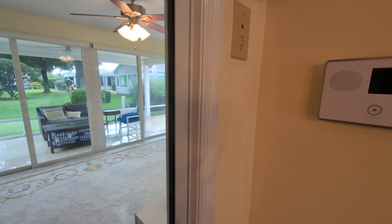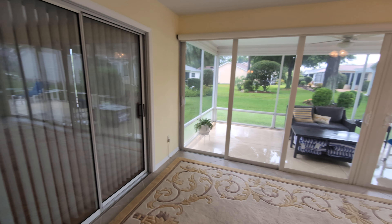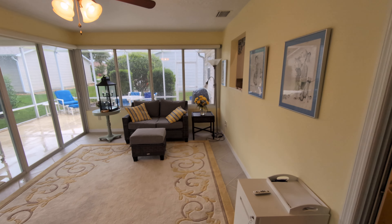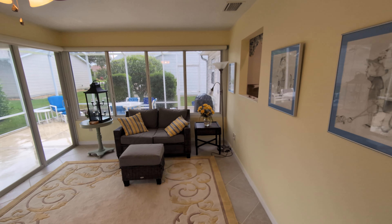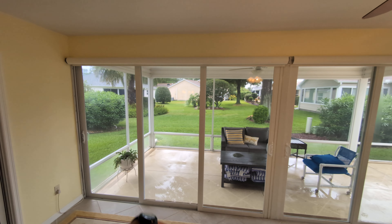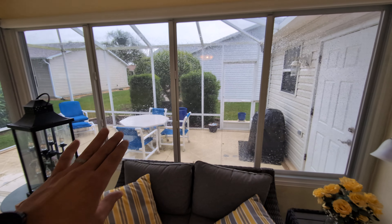Out here we have a patio — well, this is actually an expanded Austin, so this typically wouldn't be this big of a room and it also would be just screened in. These are windowed off here, a wall of windows, wall of glass back here. Those are electronic up there, so you have an electronic button and they'll come down to cover it for shade.